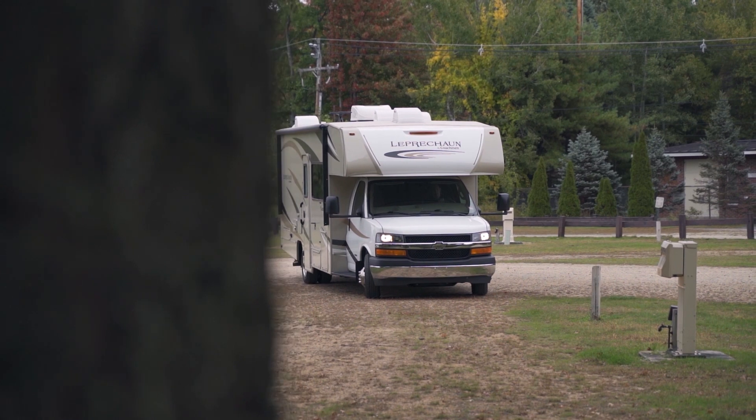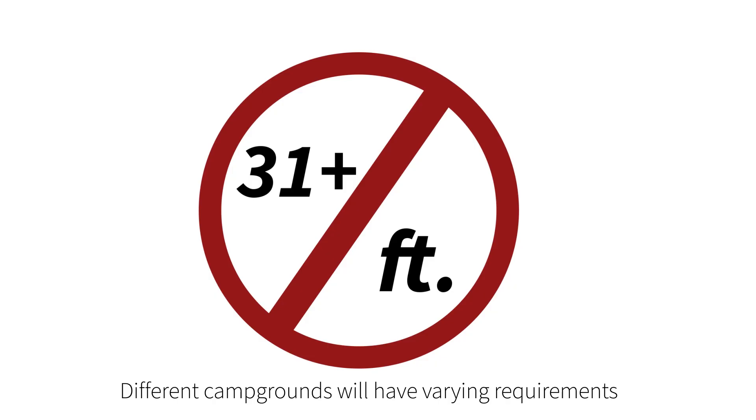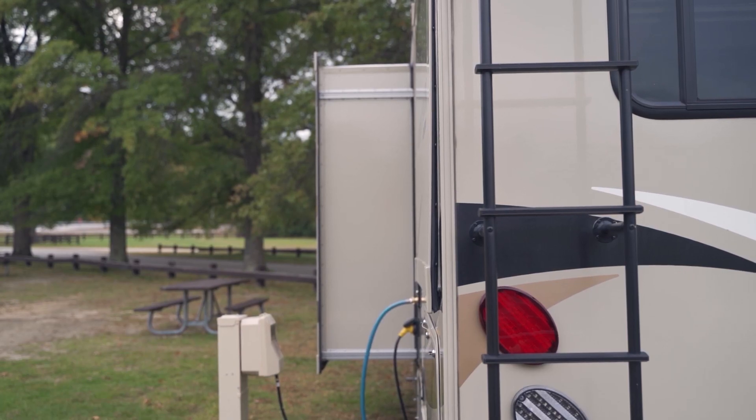Some of the biggest items of preparation: number one, will your RV even fit on the site? There are certain restrictions for certain sites — they may say no more than 30 feet for a particular site, or it might be restricted to slide-outs on only one side, not both. These are important things to research. If the campground doesn't have that information on their website, give them a call and ask what the restrictions are.